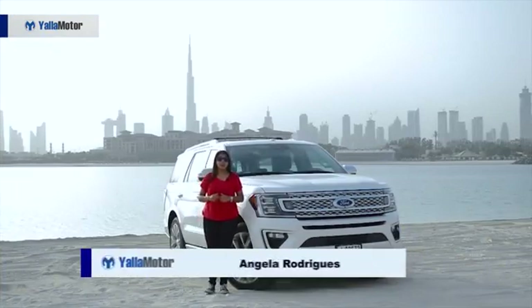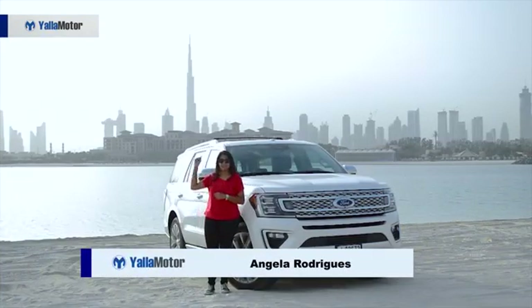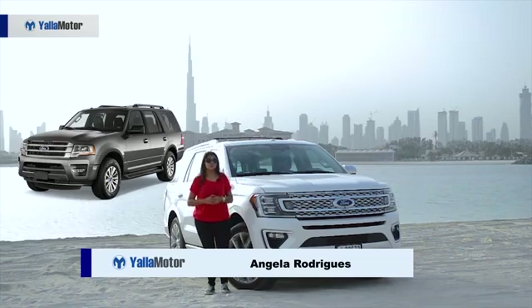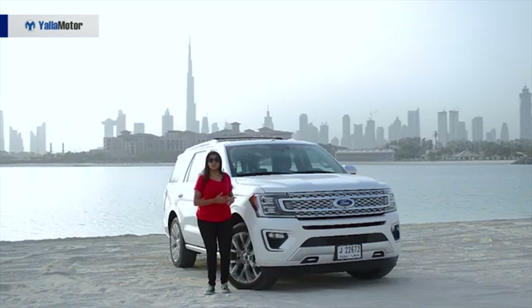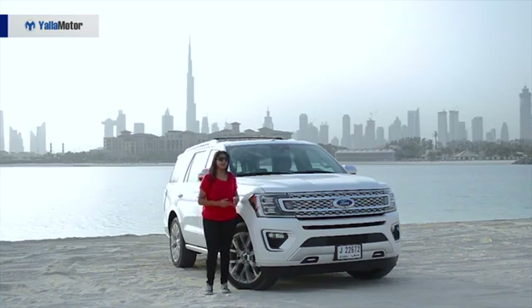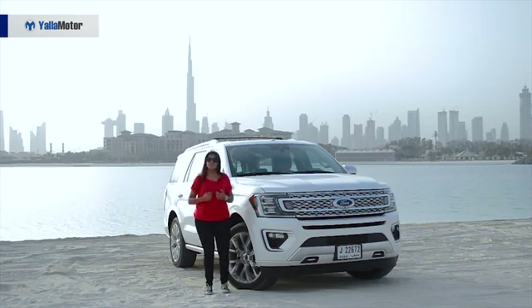Giving you a little recap, the former generation looks something like this and that lasted for about 10 years. So finally, Ford comes out with this new generation Expedition, which is bigger and lighter than before. And honestly, look at it — it is such a stunner.